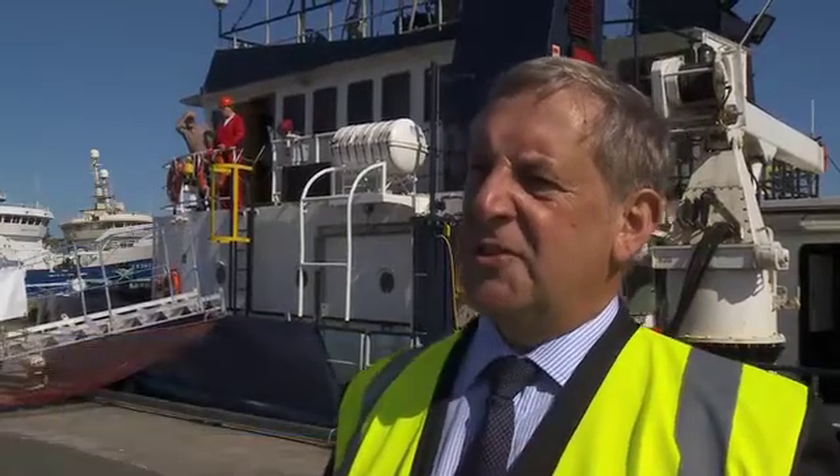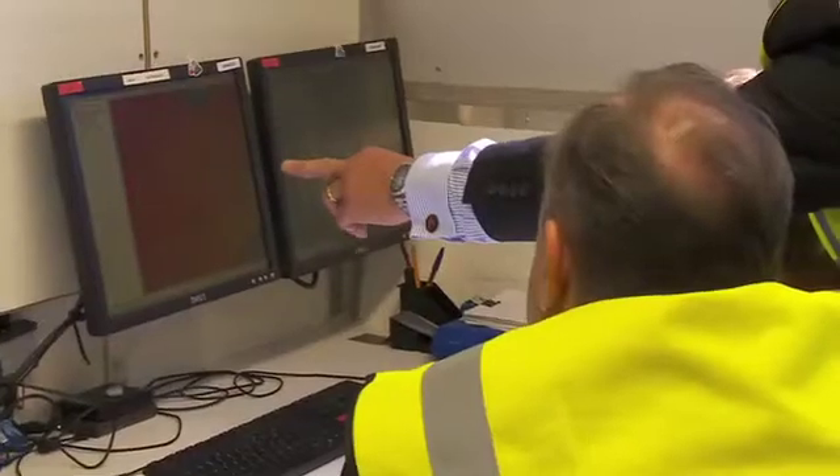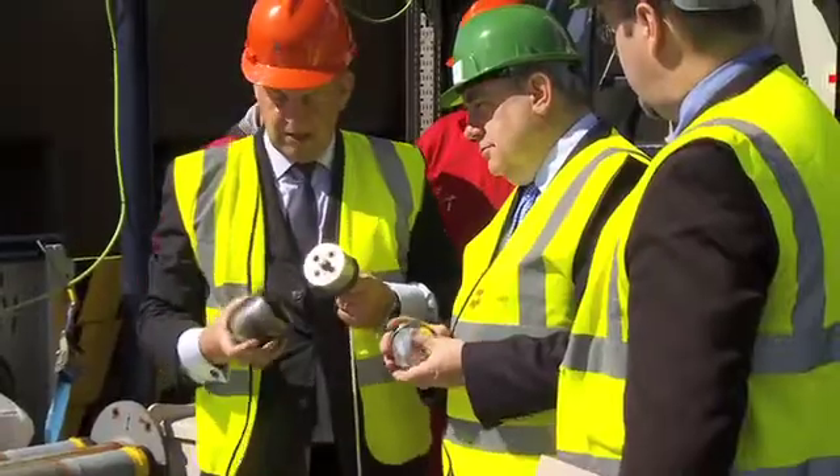We're mapping a variety of areas of the seabed and looking for potential hazards to the cable installation, but we're also looking at the sub-bottom geology to make sure that when the cable is installed it can be safely buried. There's some underwater photography involved and there's some seabed sampling involved as well.